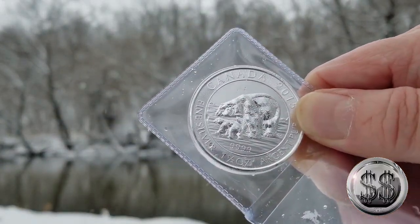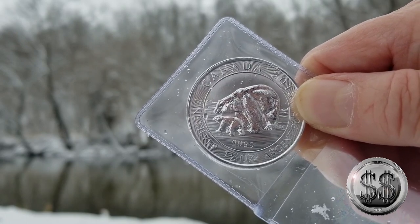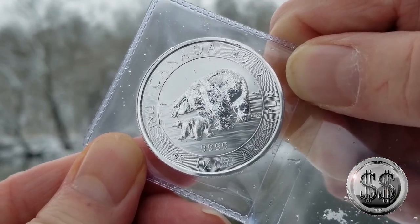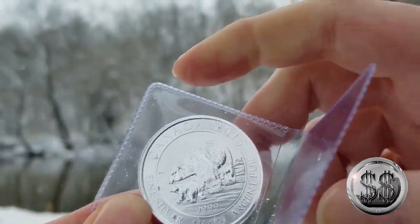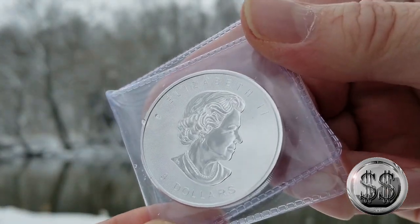So another polar bear — another one and a half ounce one from the Royal Canadian Mint. A 2015 polar bear and its cub. I've been picking up a few of these one and a half ounce rounds, all from the Royal Canadian Mint — a couple polar bear ones and I think the snowy owl one.